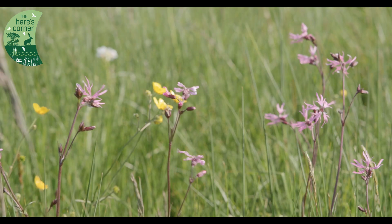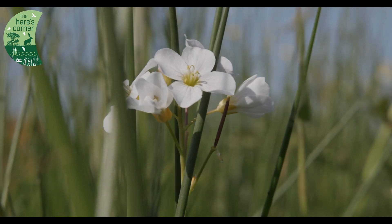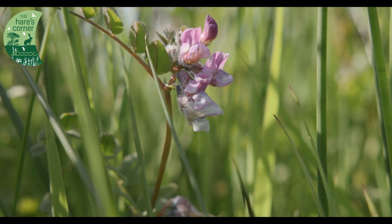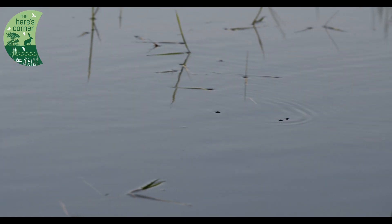Two years ago, this land was heavily grazed with cattle. We've basically left nature run its course since then, and with the help of the tree schemes, you can already see the biodiversity increasing.